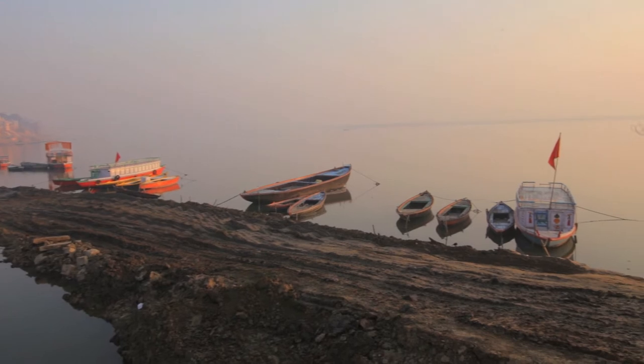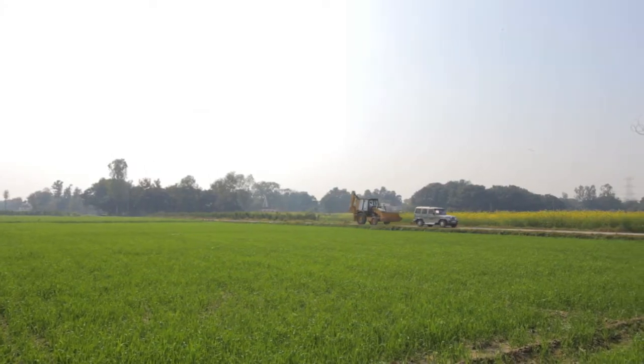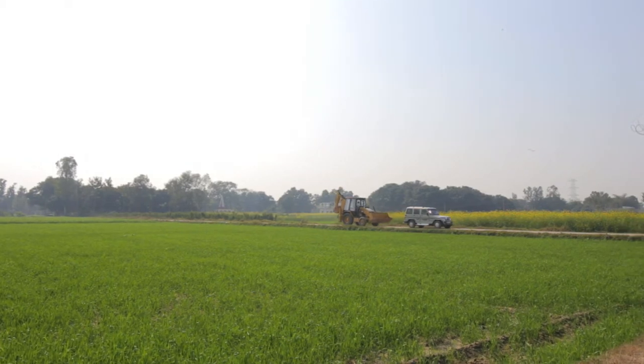We are at Assi Ghat, which is the southernmost ghat of Varanasi. Today we are at the site of our CAT partner Mr. Chotelal Verma. Let's talk to him about the CAT 424B backhoe loader.